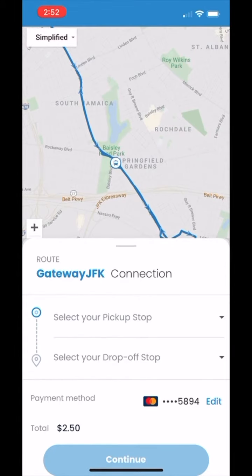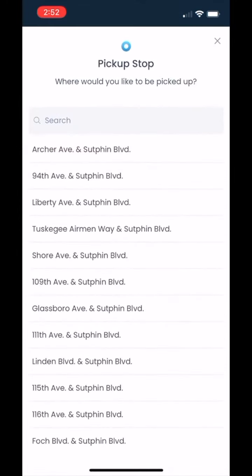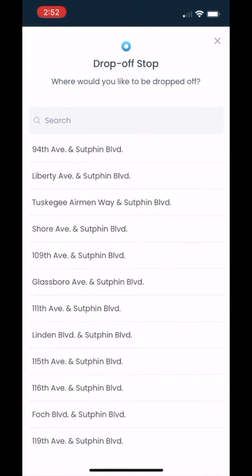Once at this page you are able to see the full map of our service area and the real-time location of our shuttles. To book a ride, simply input your pickup and drop-off locations.